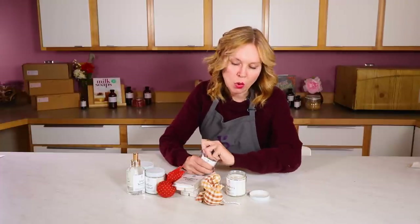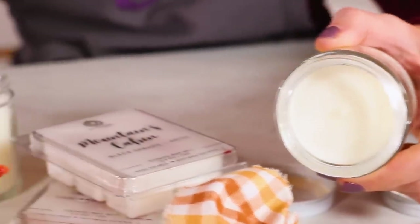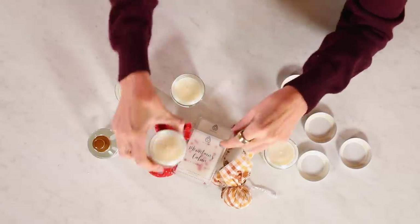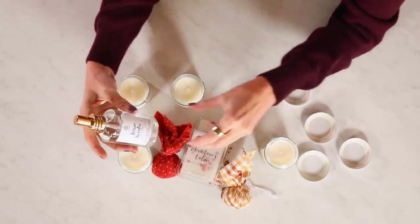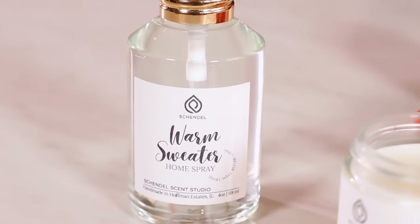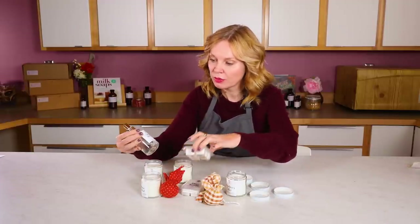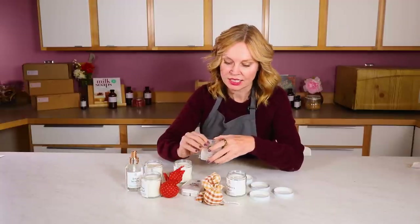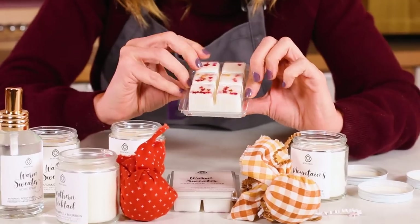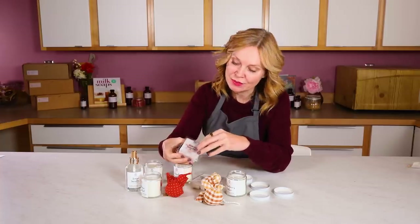The pour on these candles is incredibly even. You can tell she really takes care with temperatures because there's no pitting and no pulling away — she's got her wax combination and fragrance combination down. This home spray, when you shake it up, gets a little emulsified, so you know she's using an emulsifier to make sure it doesn't stain fabrics. The wax tarts have a nice fun flair for fall. These are beautiful — I can't wait to use them and let them scent my home.